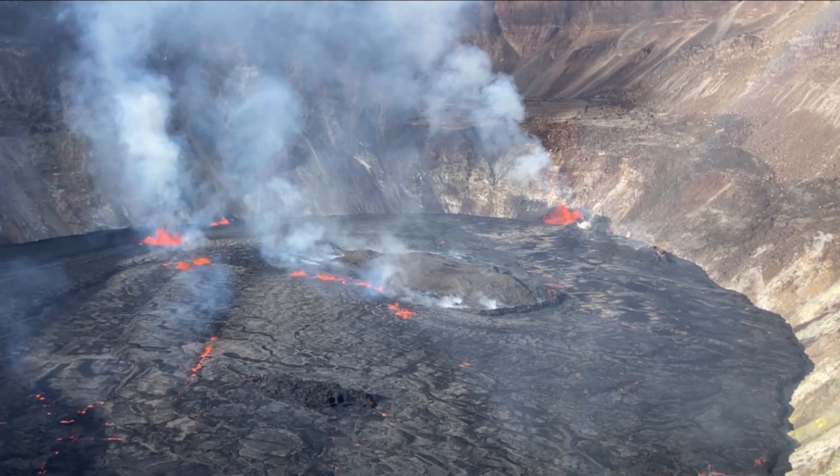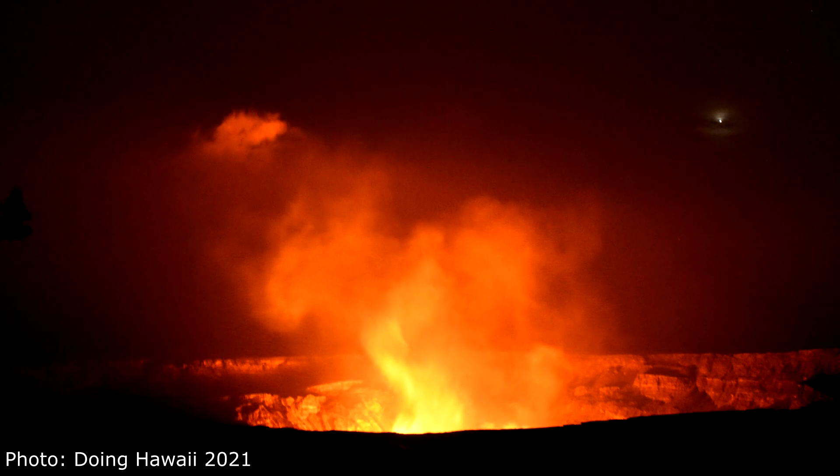And that will conclude this edition of the Hawaii Volcano Watch Report for October 3, 2021. Mahalo for watching and you have an amazing morning, afternoon or evening.